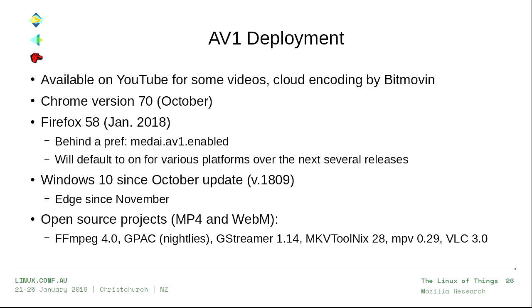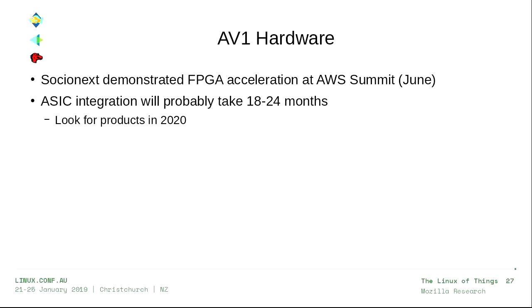It's been integrated into basically all of the major open source projects supporting various containers. The number one question everybody has is: when's hardware support coming? The honest answer is I don't really know since they don't share product plans. We did see Socio Next demonstrate FPGA acceleration at an AWS summit back in June — basically at the same time the bitstream was frozen. Actual ASIC integration typically takes 18 to 24 months, so sometime in 2020 you'll probably start seeing products, though some claim maybe 2019.